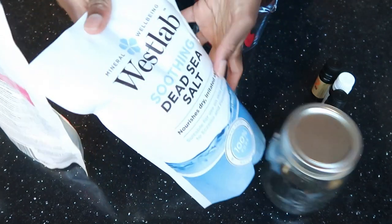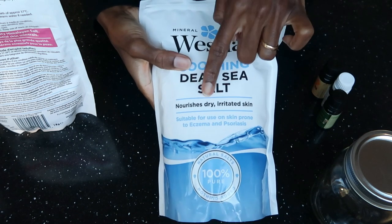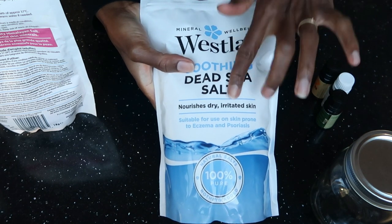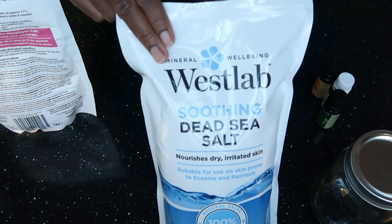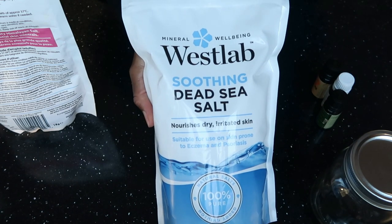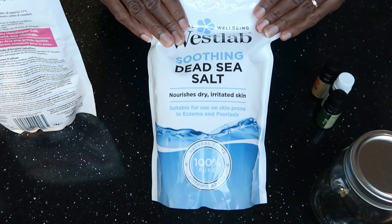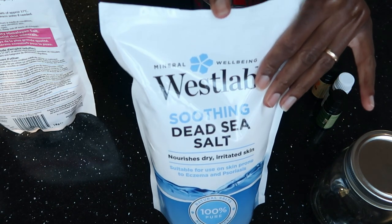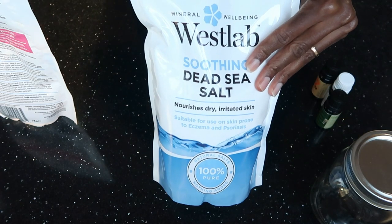For today's recipe you will need some salts. We are going to use Dead Sea salt — this is a good salt. It nourishes dry and irritated skin, and if you're someone who struggles with dry skin during the cold months, this salt would really be good. It's 100% pure; I picked this up from my local Home Bargains store, but it's available on Amazon. This is recommended for skins prone to eczema and psoriasis. A few times I've given my children a salt bath because my daughter suffers from eczema during the colder months.